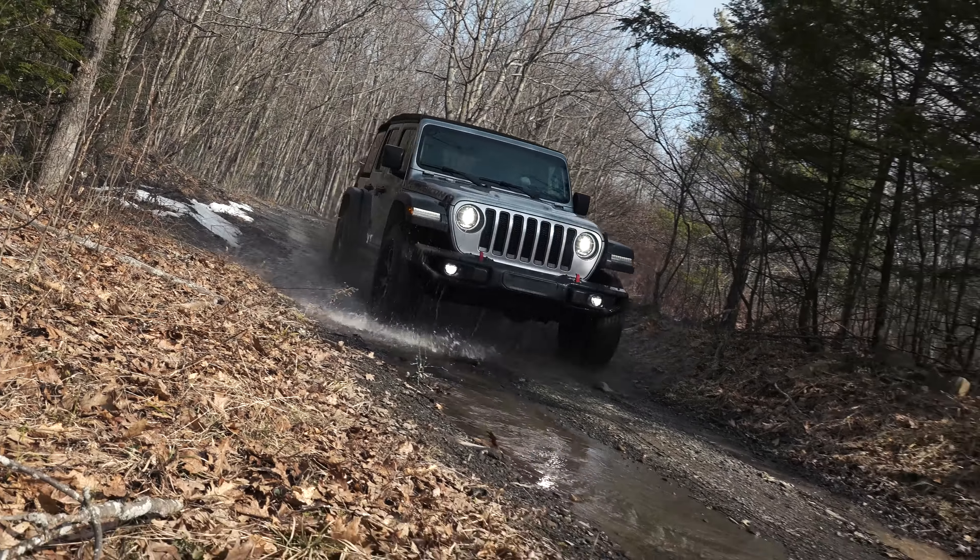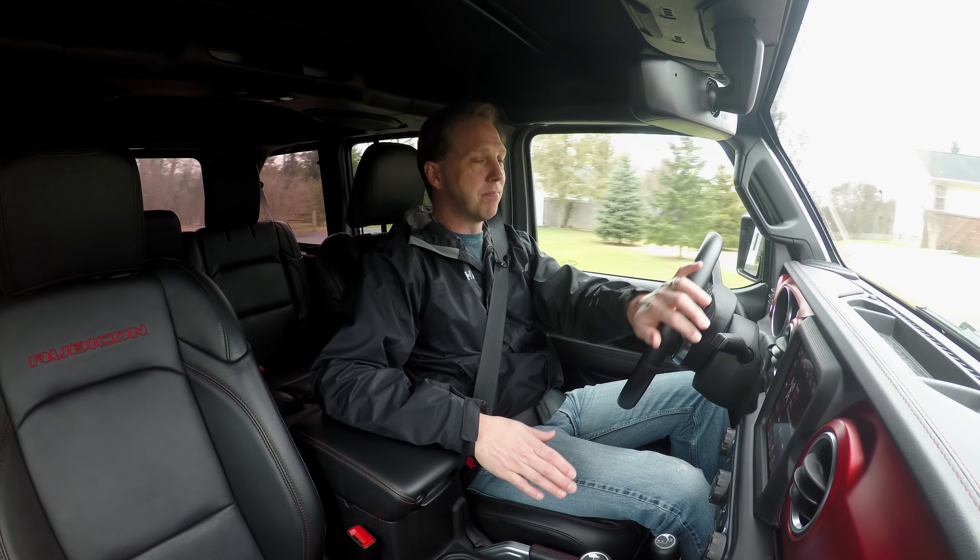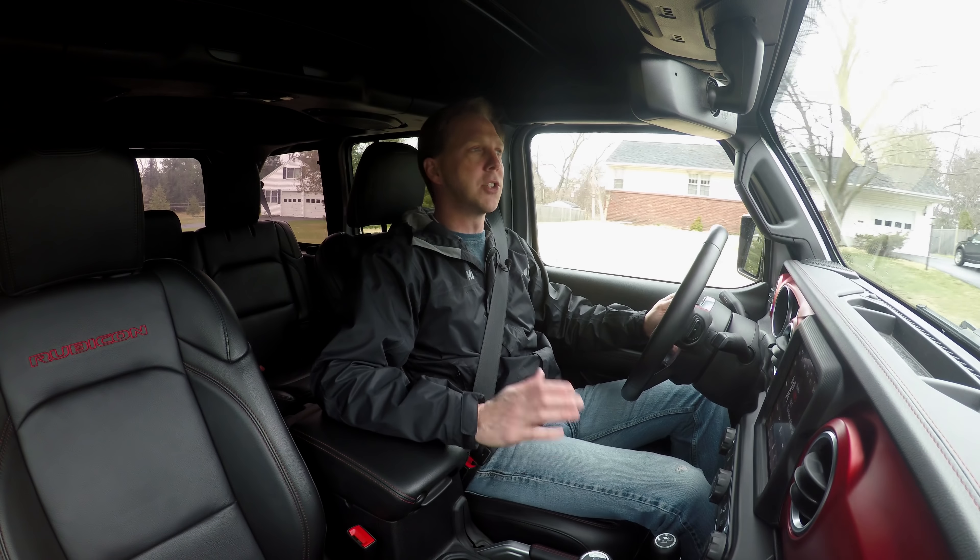Ask any designer and they'll tell you updating an icon is their most difficult job. So from the naked, untrained eye, this could be just about any Wrangler since 2007. But a closer inspection uncovers improved aerodynamics, a lowered beltline with bigger windows for better visibility, and other little bits that have modernized the appearance. But it's once you open the doors that the newness truly begins.